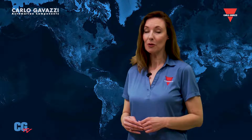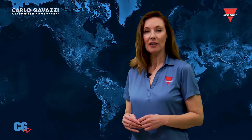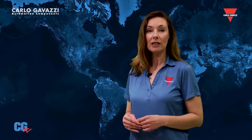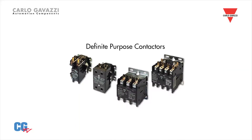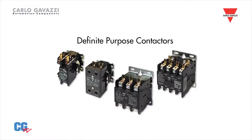Definite Purpose, or DP contactors, are an economical solution for switching loads that are larger than typical relays can handle. They are found in a wide variety of markets, most notably HVAC, commercial cleaning machinery, and vending machinery, or to switch motors or compressors. Today, Carlo Gavazzi has a full line of DP contactors to meet any application requirement.